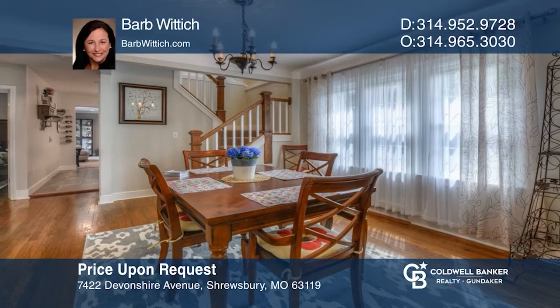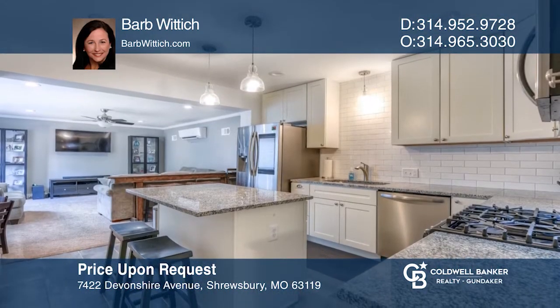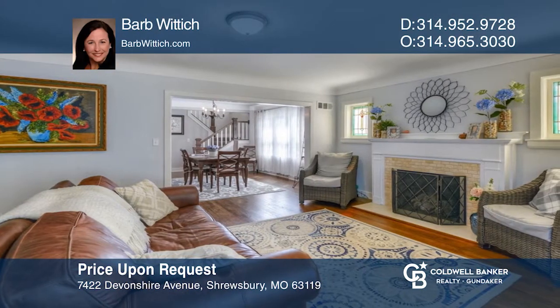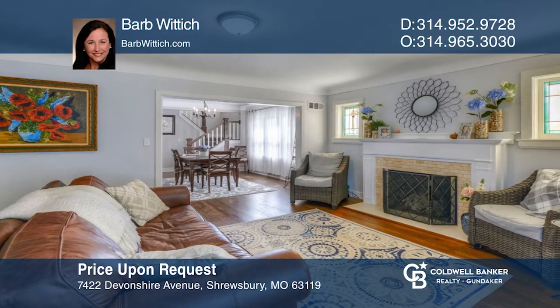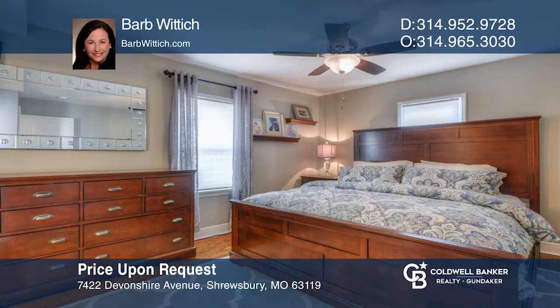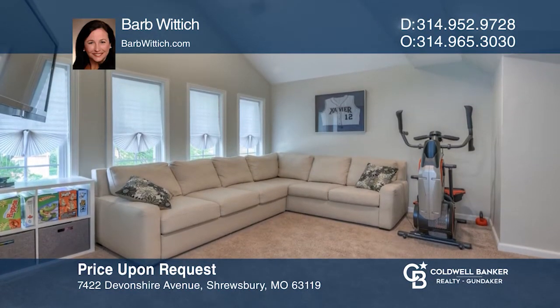This charming home boasts the most wonderful use of space and function, style, and décor. From the formal living and dining rooms, to the fabulous kitchen and family room, to the main level master suite with laundry, to the adorable upstairs bedrooms and bath, pride of ownership is bursting at the seams. Even the backyard has been updated. For more info, contact Barb Wittick.